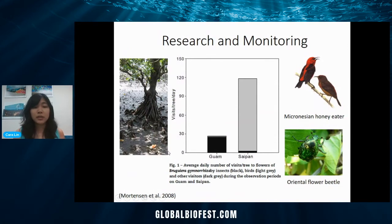Another example of how science is being used: here's a type of mangrove — the large-leafed orange mangrove — found in both Guam and Saipan. In Guam, it gets much less pollinator visits than Saipan. This is because in Guam, the invasive brown tree snake has eaten a lot of our birds. Most of the pollination would be done by the Micronesian honeycreeper, which has gone extinct in Guam. So this particular mangrove is receiving a lot less pollination, and most of it is by insects, which aren't as efficient.